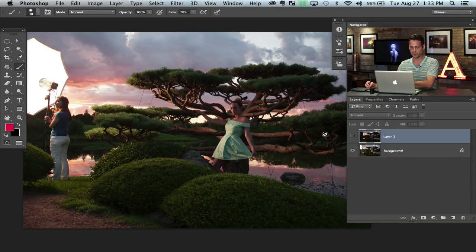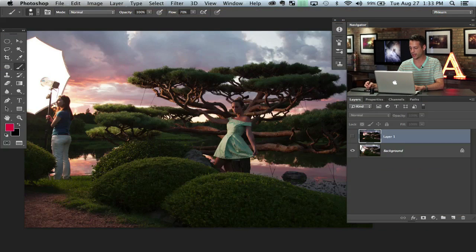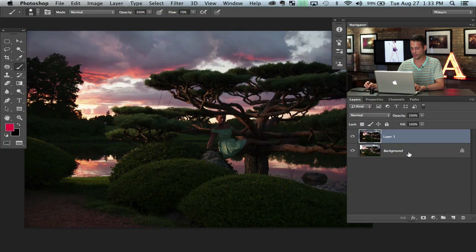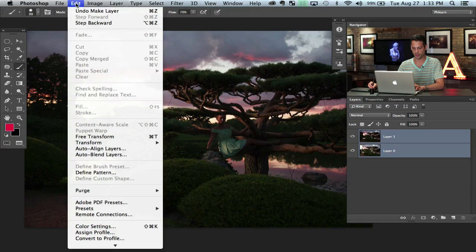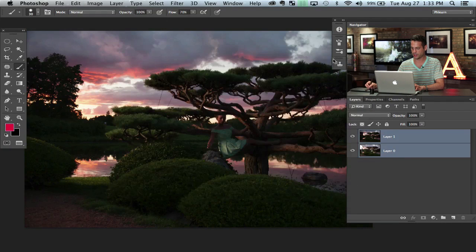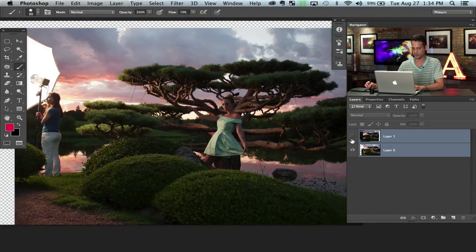If you photograph someone and you have a light in the actual scene, you don't want to do a ton of work like clone stamping. All you have to do is keep the camera in about the same place — you can use a tripod for this — move the person holding that light just a couple feet away, take another picture, and then composite those two together. I've got my two images here. I'm going to double-click on my background, make that into a regular layer, shift-click on both layers, then go to Edit > Auto Align Layers, choose Auto, and hit OK. This is just going to help align those up for me so I can sub one in for the other.